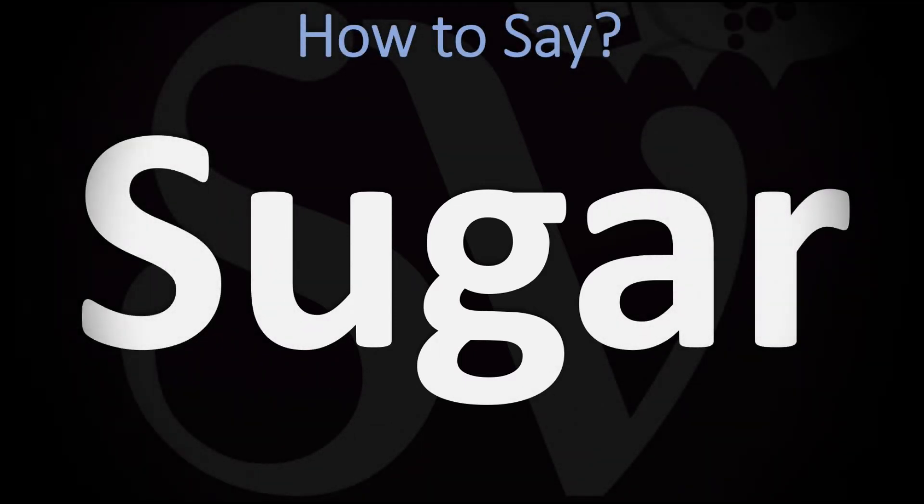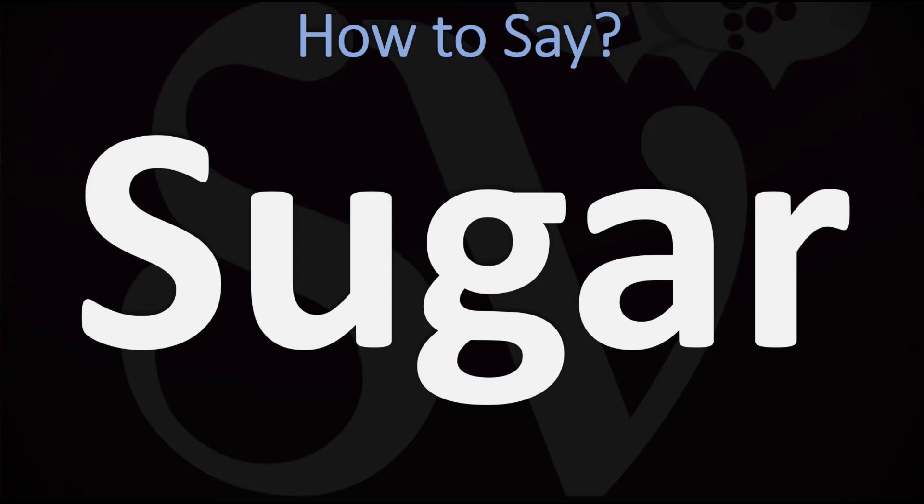We are looking at how to pronounce this word, as well as how to say more unclear words, both in British English and in American English, as the two pronunciations differ.